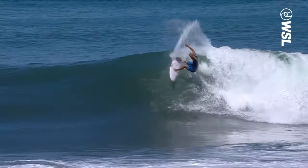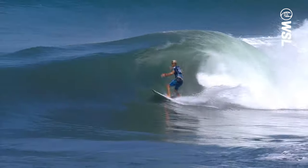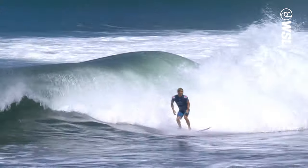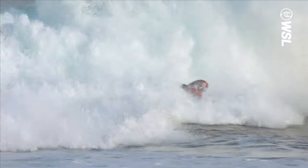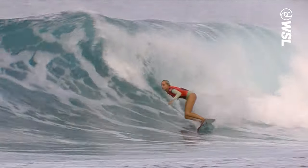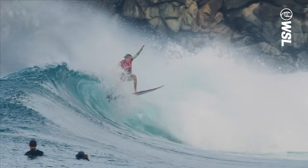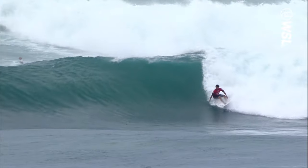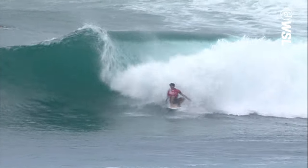What is a floater? A means of negotiating a section, a floater is when you surf over the top of a breaking wave as it comes crashing down in front of you. The key to a floater is to lighten up your body as you glide across the falling section of water, then at the critical time, compress and prepare to ride out of the turbulent whitewater to safety.